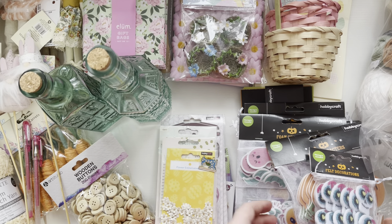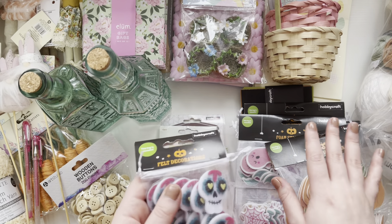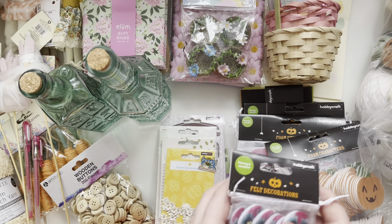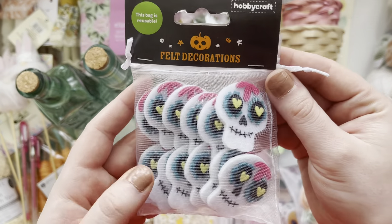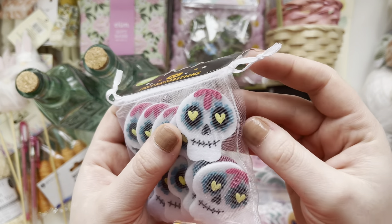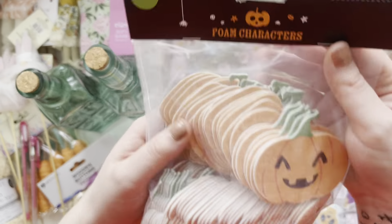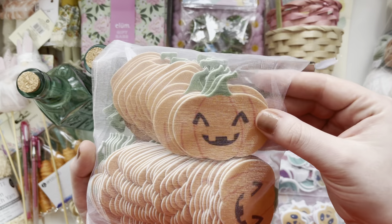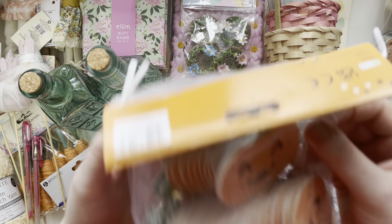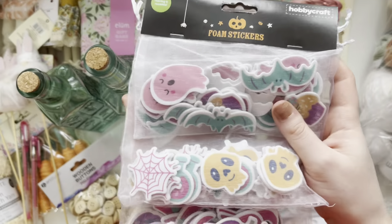So I'm going to start with — not boring — but I got some Halloween stuff in the sales. It's not really relevant for this time of year but you can never start too early. I got these felt decorations, like these skulls. These were only 50p each so they were a good find. I've got these foam pumpkin stickers — loads in here and that was only 50p, so good to stock up.